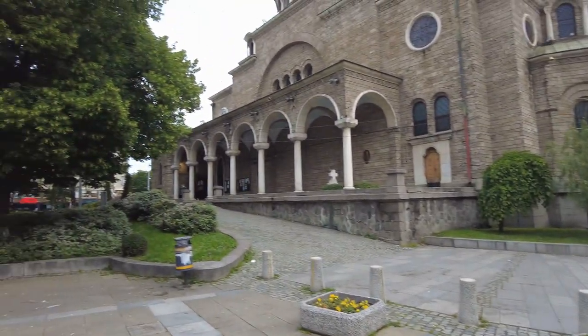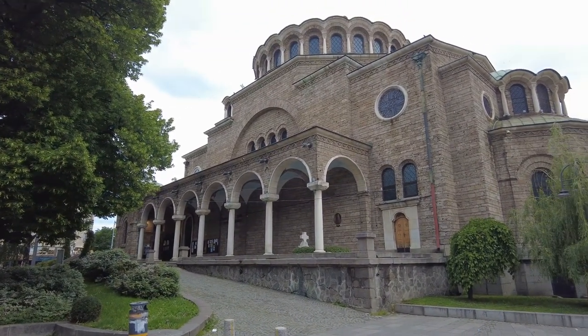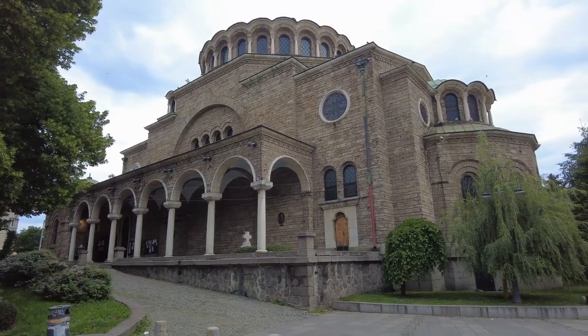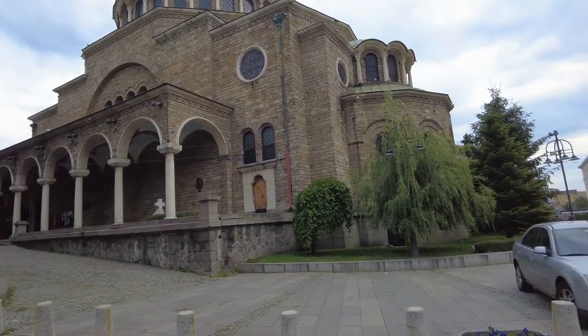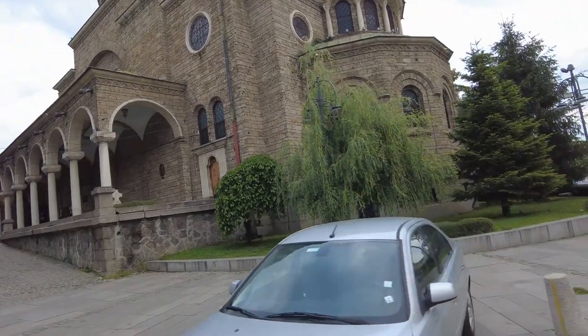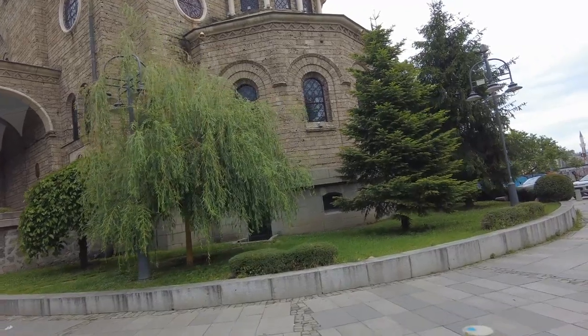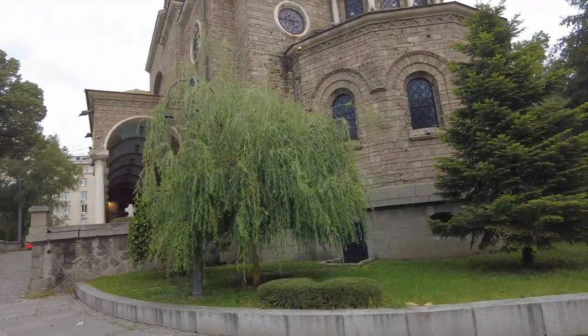It looks like a pretty amazing little church. Let's walk around it. There's more churches over there — and there's the mosque over there. I'm working my way to the market.